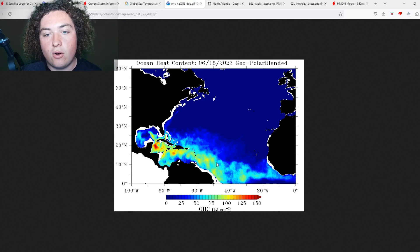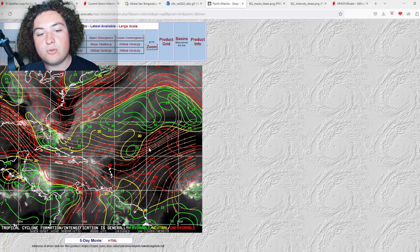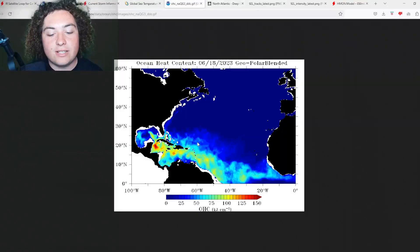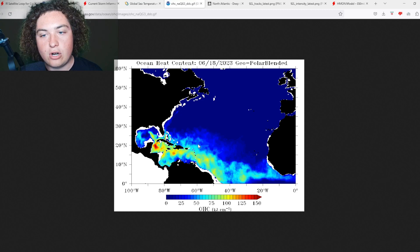Looking at the wind shear map, the wind shear in the area is not very strong — it's around 15 to 20 knots or so. If this system can get over that ocean heat content, it can organize and strengthen very quickly, potentially strengthening to a tropical storm or hurricane. We're going to continue to keep an eye on that.